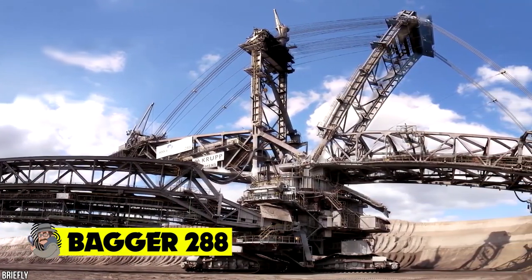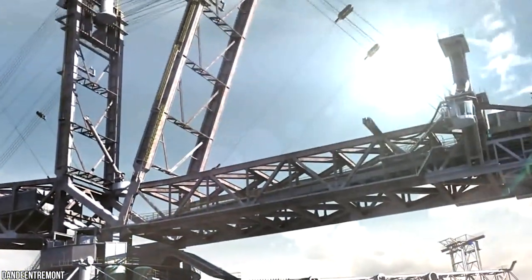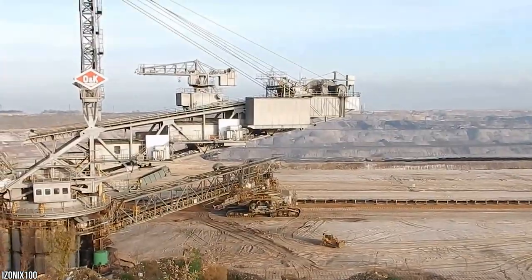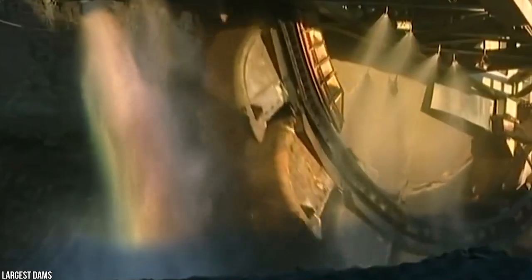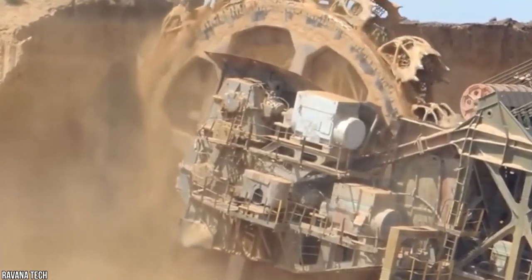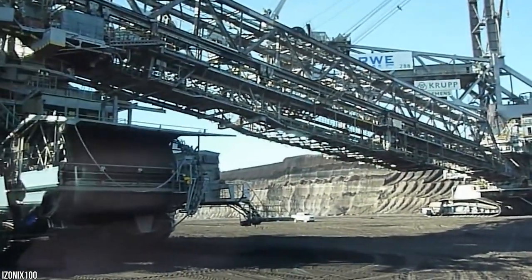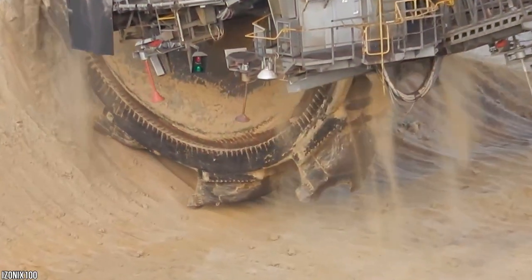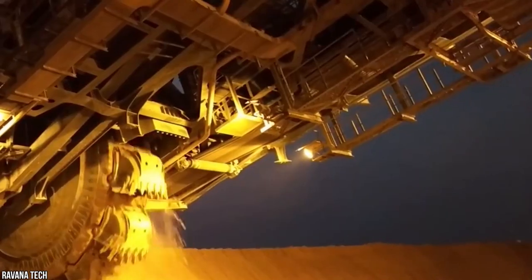Bagger 288. Nothing says incredible transport operation quite like digging into the deepest parts of our planet. Meet the Bagger 288, one of the largest terrestrial vehicles in the world, requiring a huge crew of people to operate, purpose-built to move large volumes of earth and rock for coal mining. With a huge central circular shovel digging constantly, it can move up to 240,000 tons of earth along its conveyor belt system in a single day. First produced back in 1978, the Bagger 288 is a bucket-wheel excavator used for coal mining operations as well as establishing lines for pipes to be laid. Although it takes several weeks to move from one mine to another, it certainly does the job.